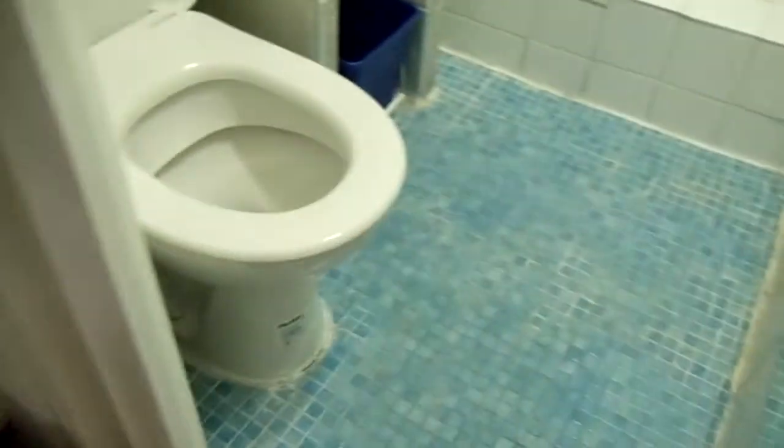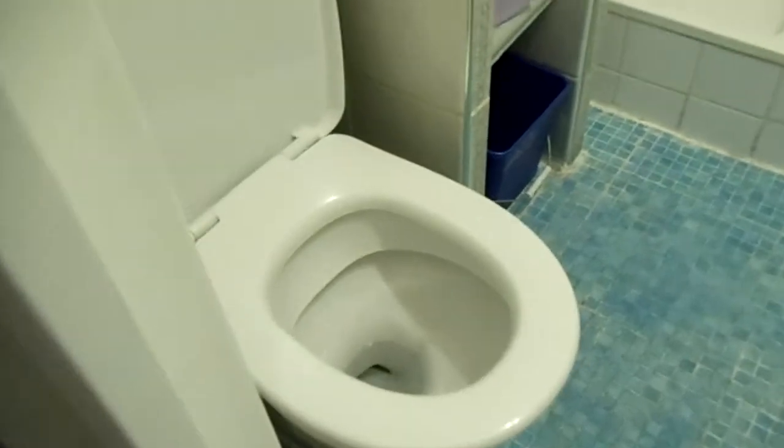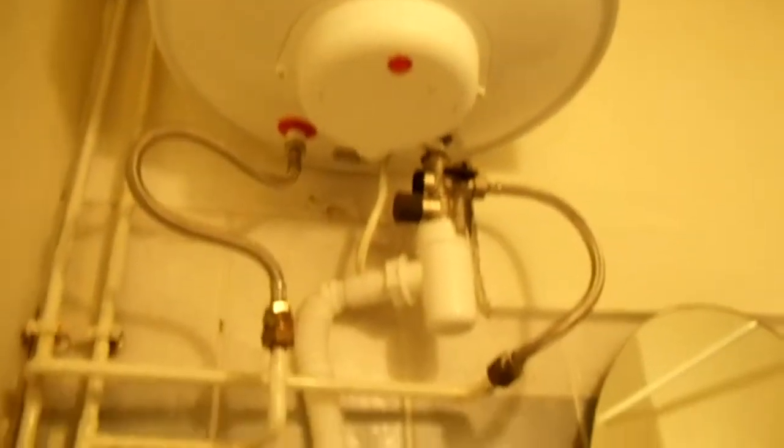And then we have the bathroom. This is a sight to behold. Then we have the water heater, which actually drips a little bit — made our toilet paper all wet. And the sink. It's a beauty. It's both modern and functional with ancient tile work.